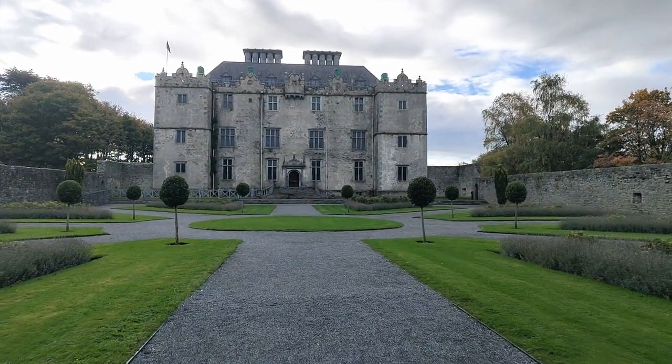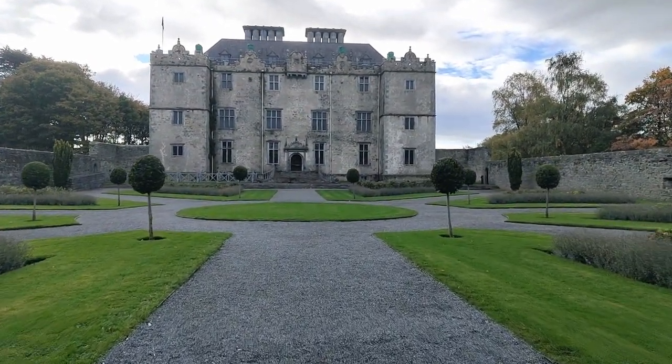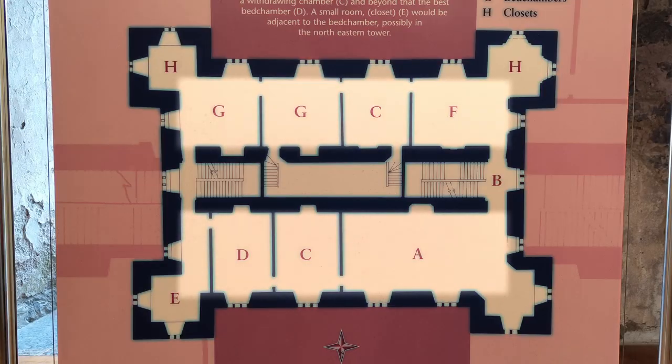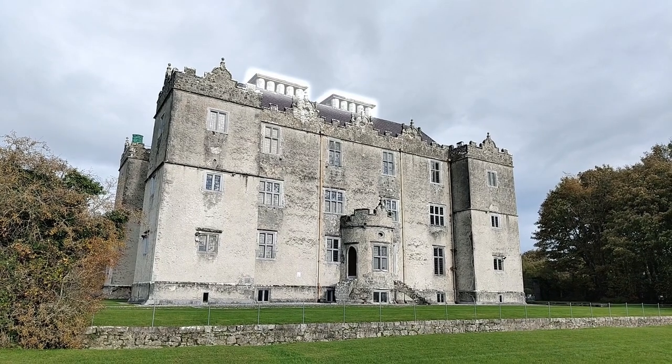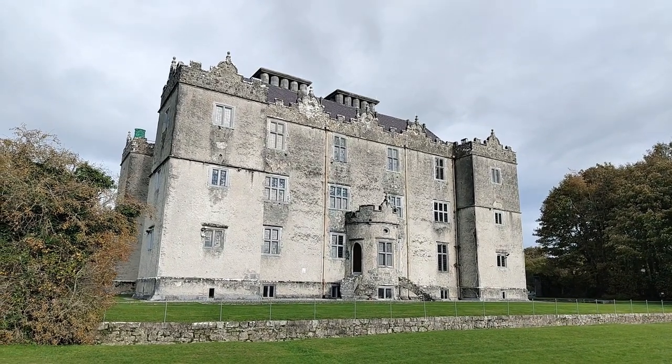The house itself, for its time, was one of the more innovative designs in Ireland. The building is laid out in a double pile, meaning that there was a central dividing stone wall running lengthways through the house, with large chimneys running through the central wall of the house itself.